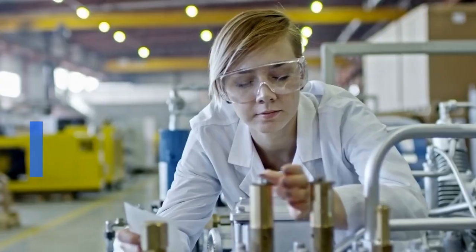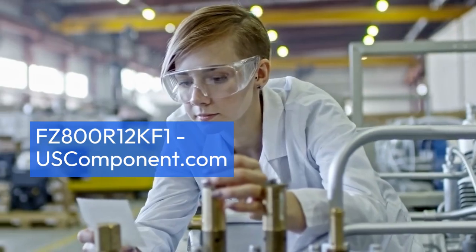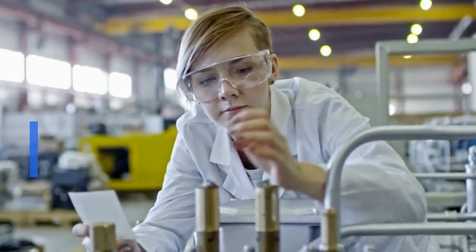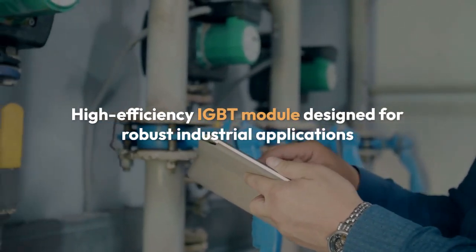FZ800R12KF1 by USComponent.com. The FZ800R12KF1, produced by Infineon Technologies, formerly EUPEC, is a high-efficiency IGBT module designed for robust industrial applications.